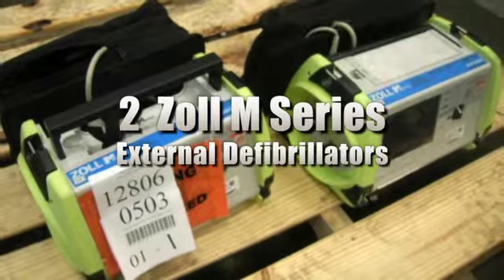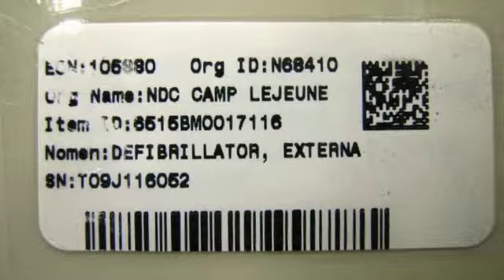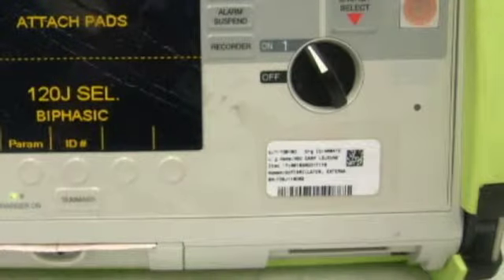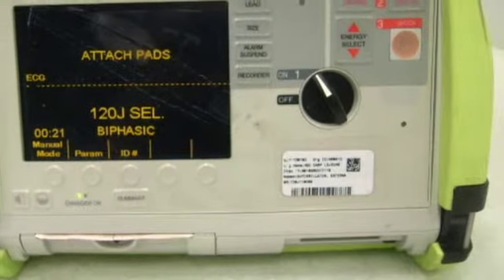You're looking at two Zoll M-Series external defibrillators. They have requirements of 100 to 240 volts with 50 to 60 Hertz. The defibrillators power up and the cords are included. Please see our website for more information.